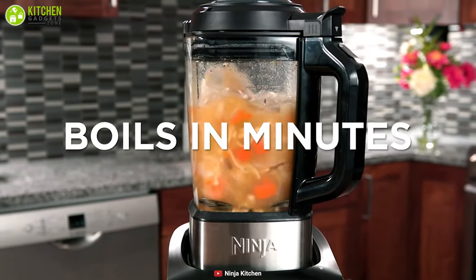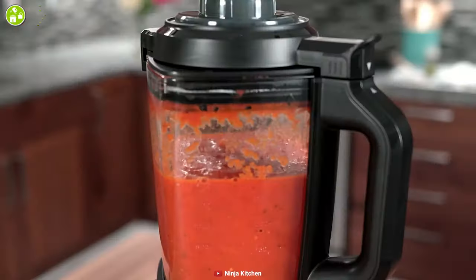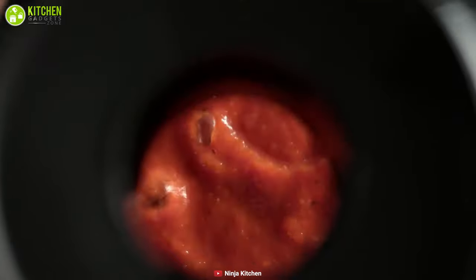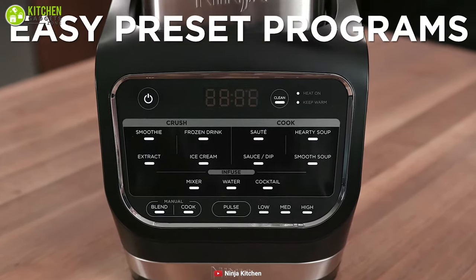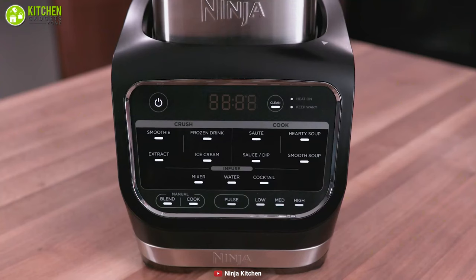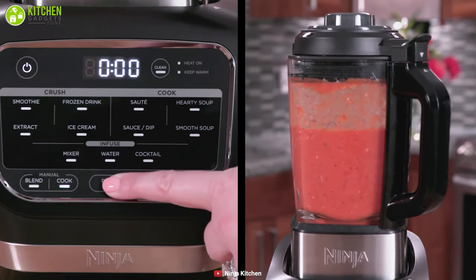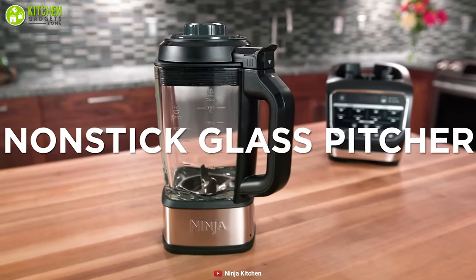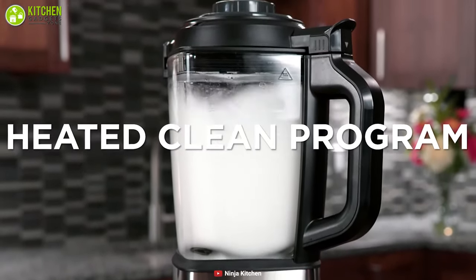Its 800 watt precision heating element boils in minutes to cook hearty or smooth soups, simmer flavorful sauces, and melt chocolate or cheese into fondue. This blender's 12 preset Auto IQ smart programs allow you to create frozen drinks, sauces, dips, soups, cocktails, and so much more at the touch of a button. It comes with a 64 oz glass pitcher with non-stick coating and a heating clean program that makes cleanup an absolute breeze.